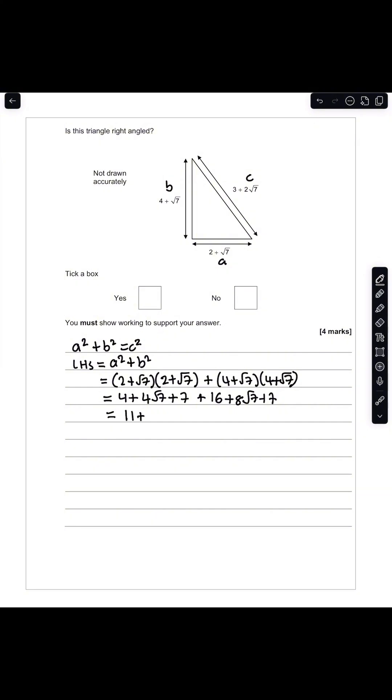Looking at the left-hand side of this equation, we calculate A squared plus B squared. In this case, we have (2 + √7) squared plus (4 + √7) squared. Expanding gives us 4 + 4√7 + 7 + 16 + 8√7 + 7. Simplifying, that gives 11 + 4√7 plus 23 + 8√7, which equals 34 + 12√7.